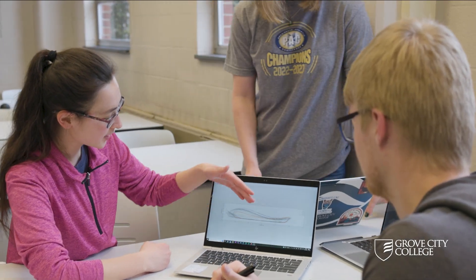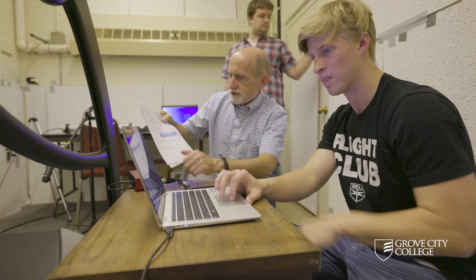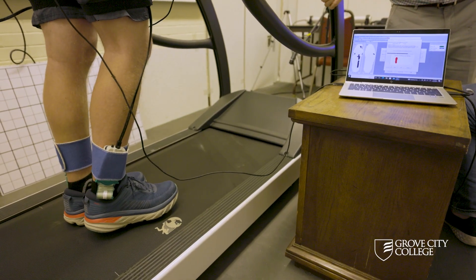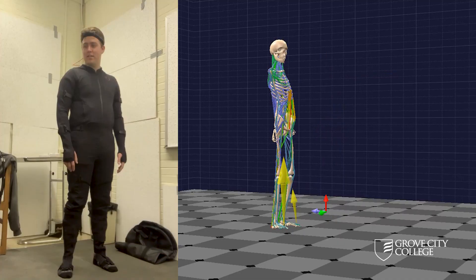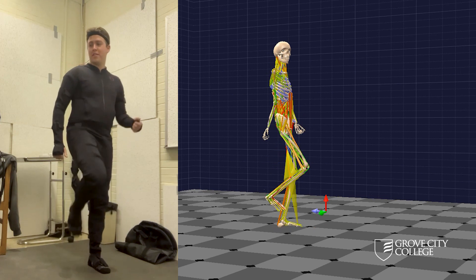To reach this goal, students in engineering, computer science, and exercise science are working together with GCC faculty across four academic departments. The project requires developing new sensor systems, new signal processing, and conducting laboratory tests on each new idea.